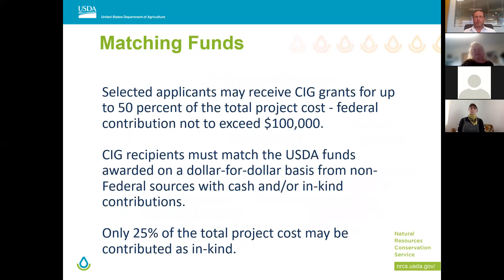Matching funds: projects can be up to $100,000. We ask that partners provide 50% match of that. We want the match on a dollar-per-dollar basis, and only 25% of that total project cost can be in-kind. So you can have up to 50% of cash, but only 25% of the total project cost can be in-kind work.